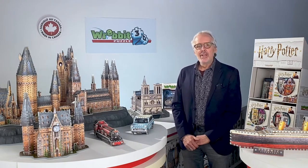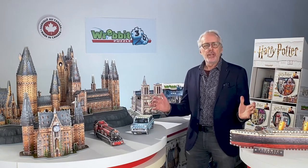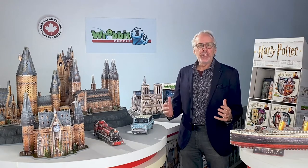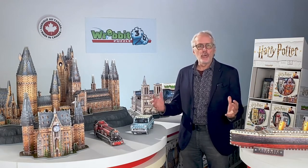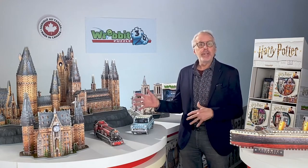Hi, my name is Jean Théberge, President of Rebbit Puzzles. Rebbit is developing and distributing its Rebbit 3D puzzles now in over 45 countries around the world. I'm really excited today to show you what we've been working on for 2021 for the great joy and pleasure of our Rebbit 3D fans.